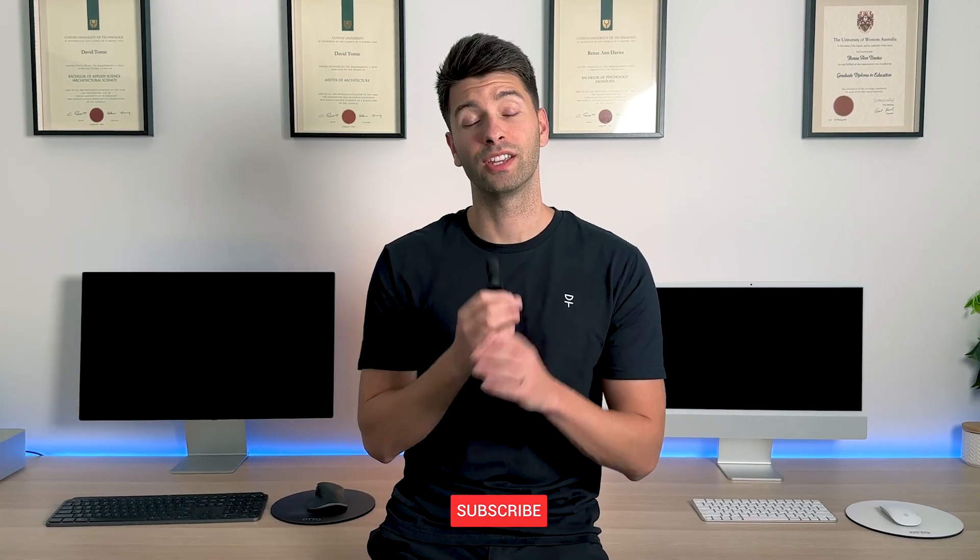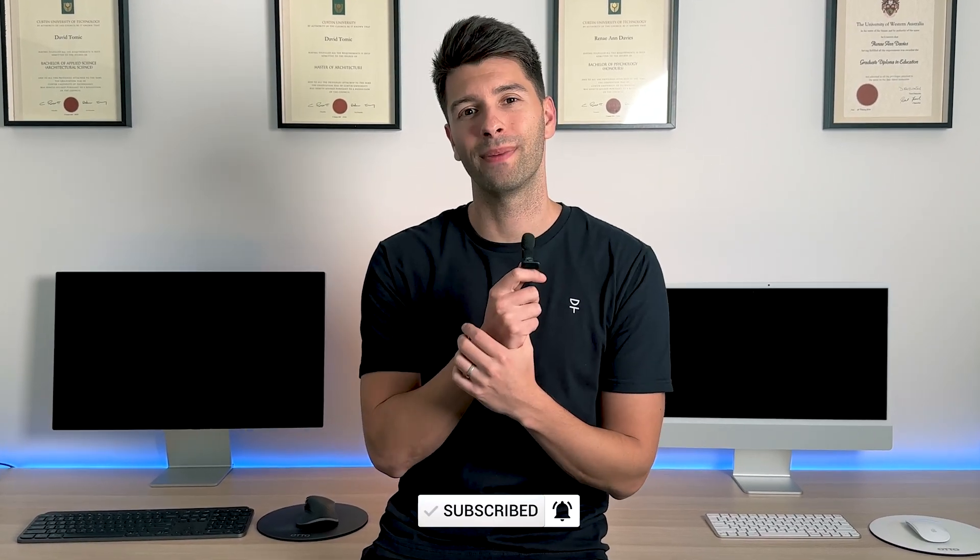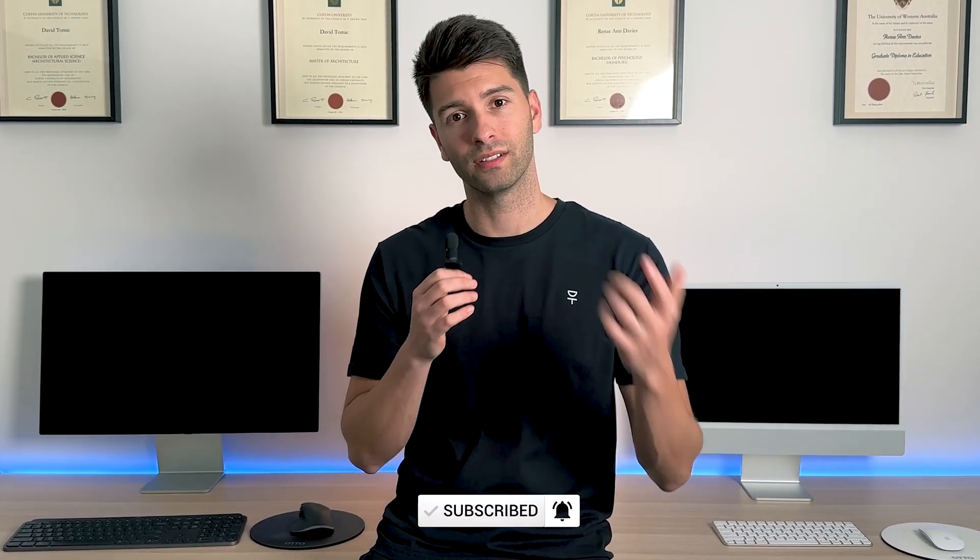Anyway, that's all for me. Thank you so much for watching — I hope you enjoyed the video. If you did, make sure you smash that subscribe button and like always, I'll see you next week.